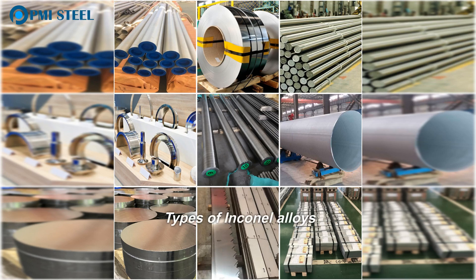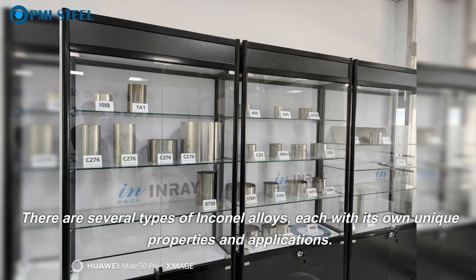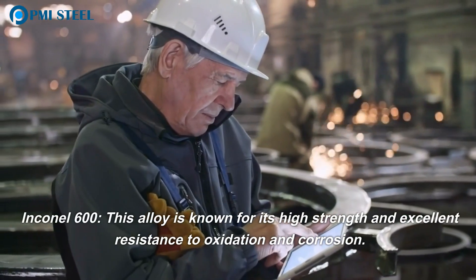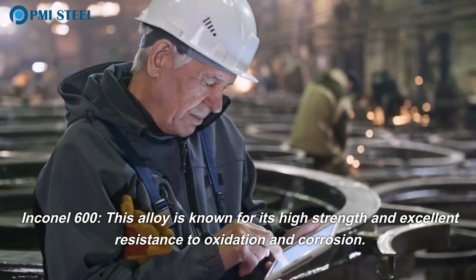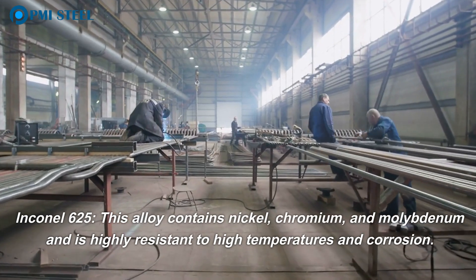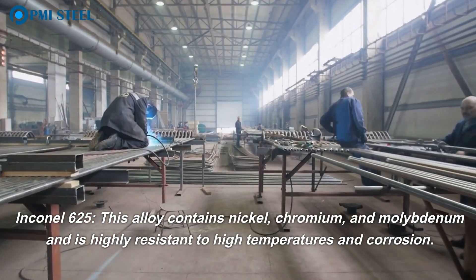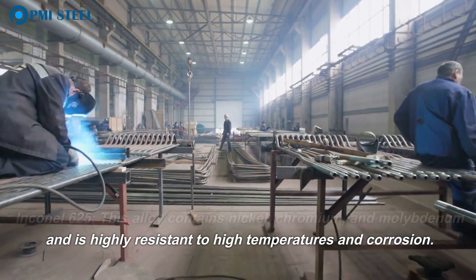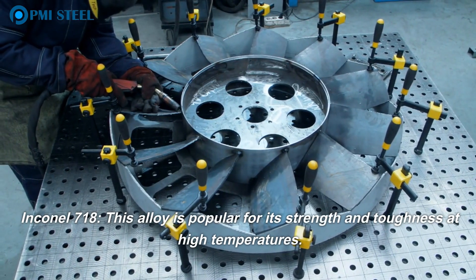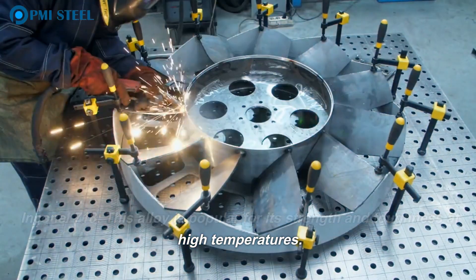Types of Inconel alloys. There are several types of Inconel alloys, each with its own unique properties and applications. Inconel 600 is known for its high strength and excellent resistance to oxidation and corrosion. Inconel 625 contains nickel, chromium, and molybdenum and is highly resistant to high temperatures. Inconel 718 is popular for its strength and toughness at high temperatures.